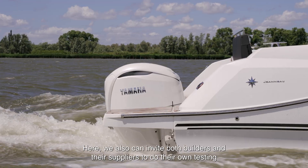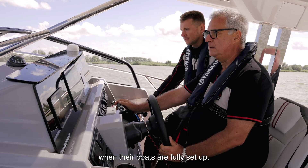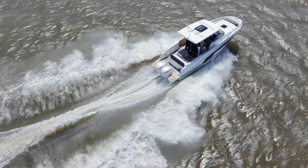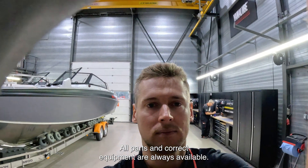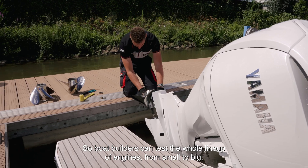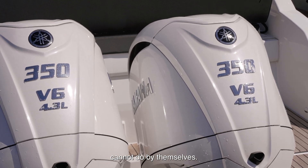Here we can also invite boat builders and their suppliers to do their own testing when their boats are fully set up. We are also offering our boat builders concurrent testing by themselves, eliminating incomplete test data. All parts and correct equipment are always available, so boat builders can test the whole lineup of engines, from small to big, like the XTO 450, which normally boat builders cannot do by themselves.